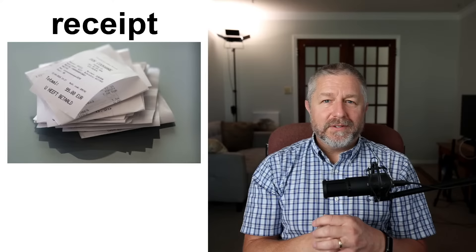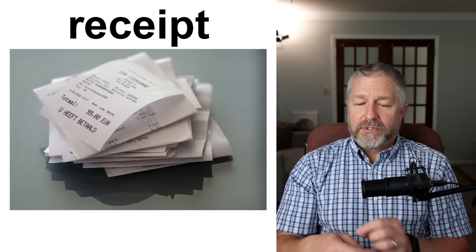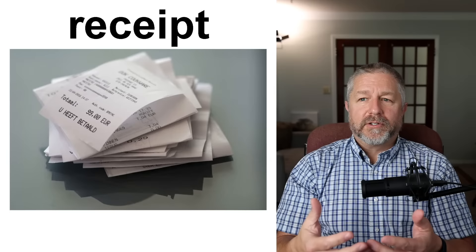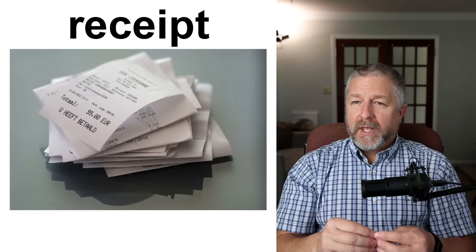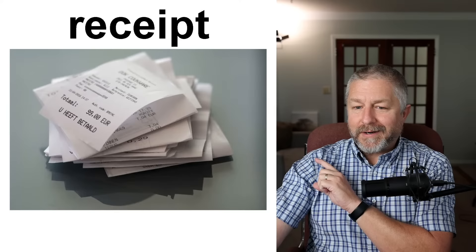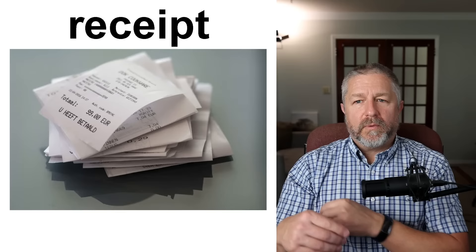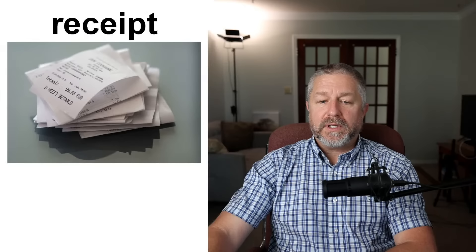A receipt is a piece of paper you get after you buy something. Some stores now send you a receipt via email, but usually when I go to my grocery store, they give me a little piece of paper that comes out of the cash register — it tells me how much money I spent and has a list of all the things I bought. When I buy something for our business, I keep the receipt because we want to enter the amount into our accounting software. When you run a business, it's important to keep your receipts in case the government asks what you spent.